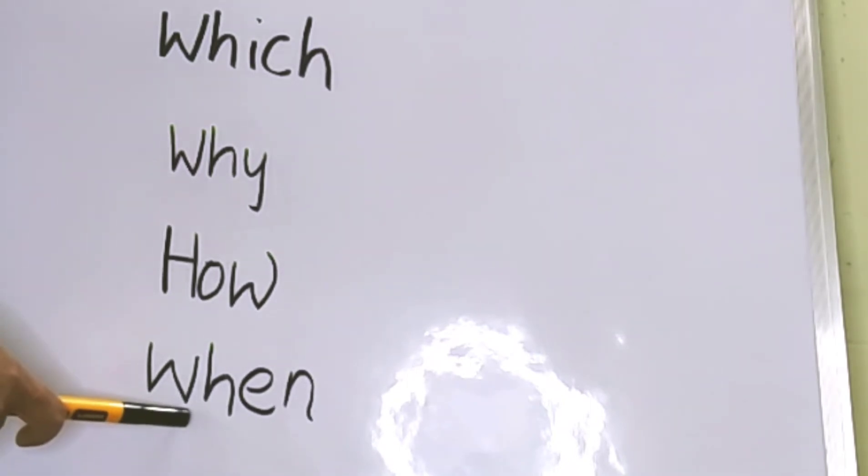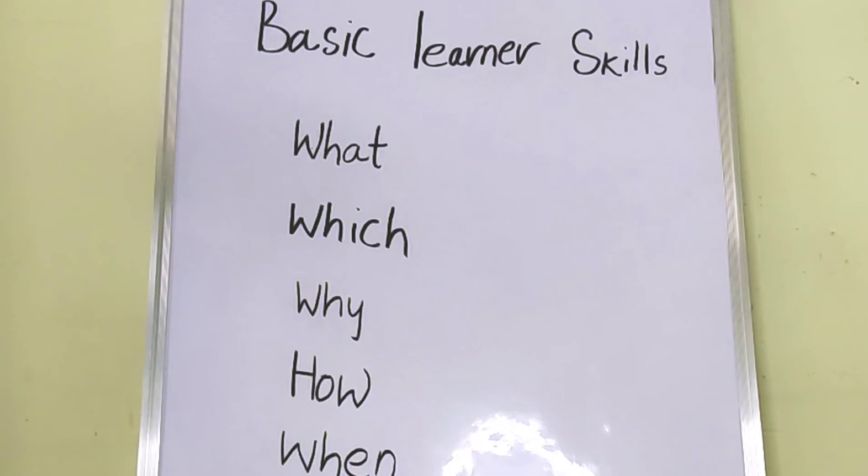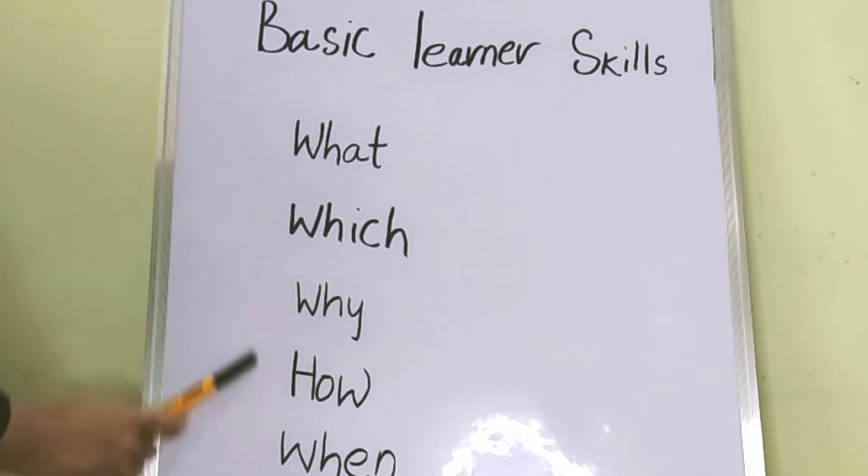Here I am not talking about age — I am speaking about the level. You should know, before doing that activity, what are the milestones your child needs to achieve. Before you plan to implement any basic learner skill activity, you should have the answers to all these questions.